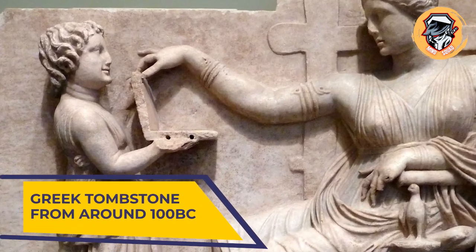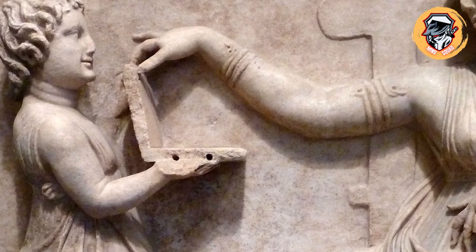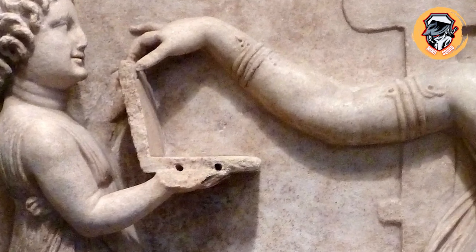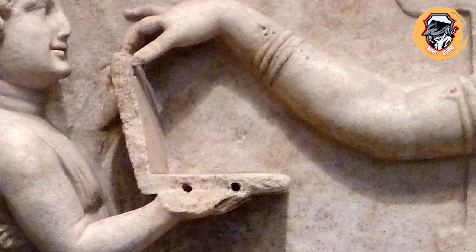Greek tombstone from around 100 BC. A theory claims it is proof a time traveler took a portable computer back to when the marble relief was sculpted in 100 BC.